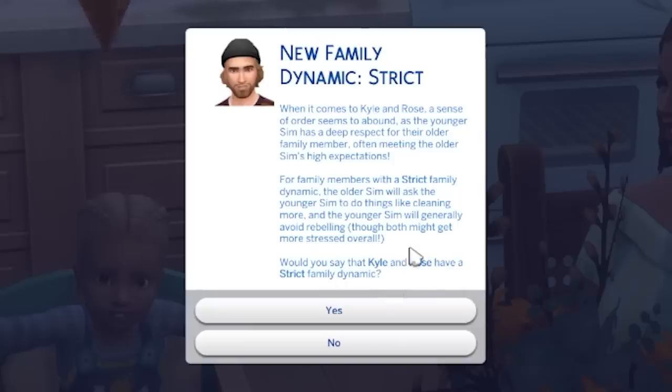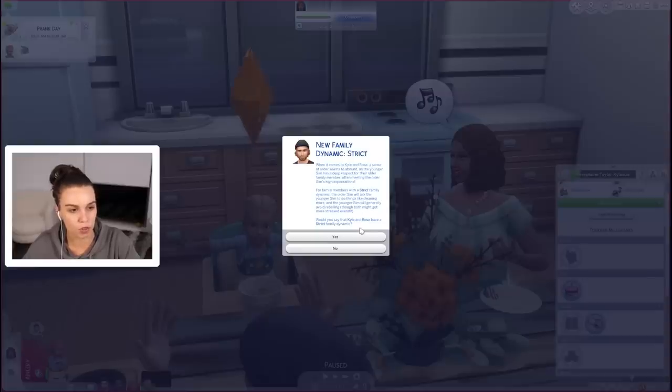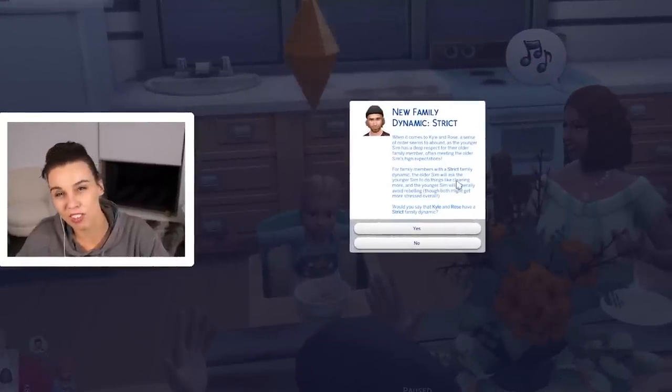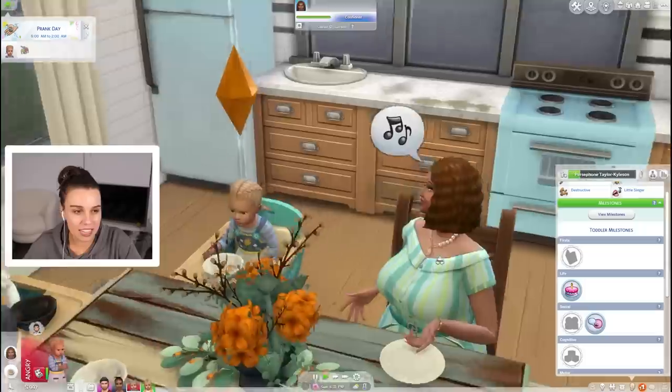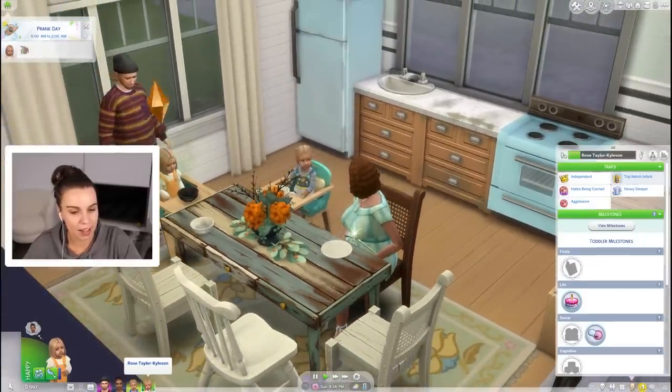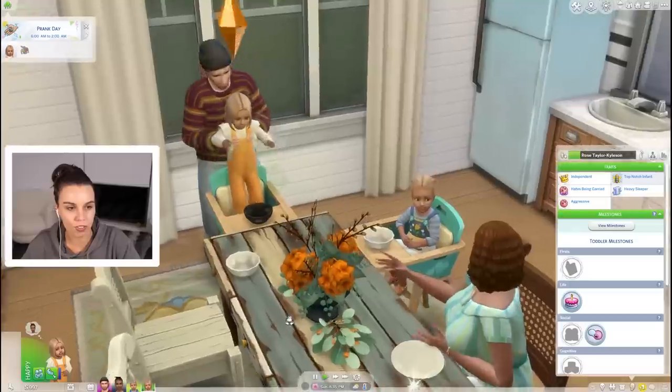For family members with a strict family dynamic, the older Sim will ask the younger Sim to do things like cleaning more and the younger Sim will generally avoid rebelling, though both might get more stressed overall. Well I guess because Rose is starting to bite? Unfortunately I did that but now it's Rose's story. I guess maybe we will need to be a little bit strict - but that doesn't mean we don't love Rose any less.